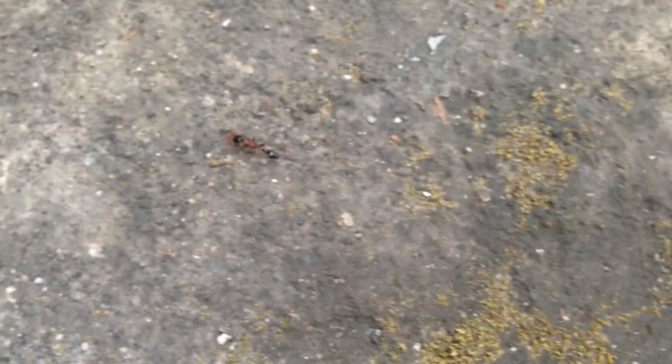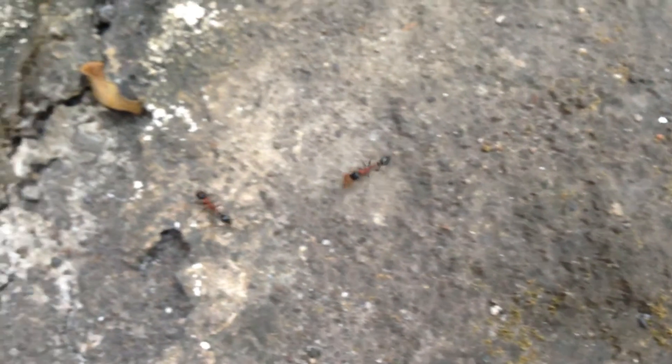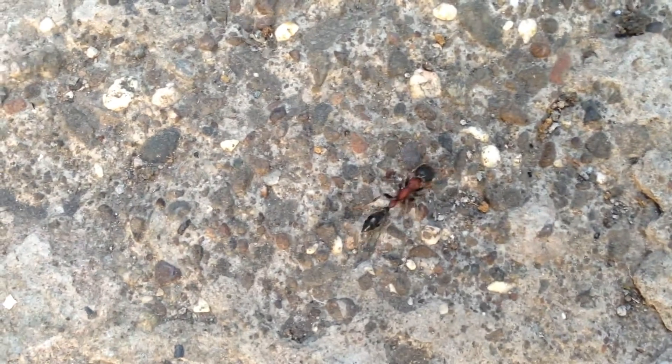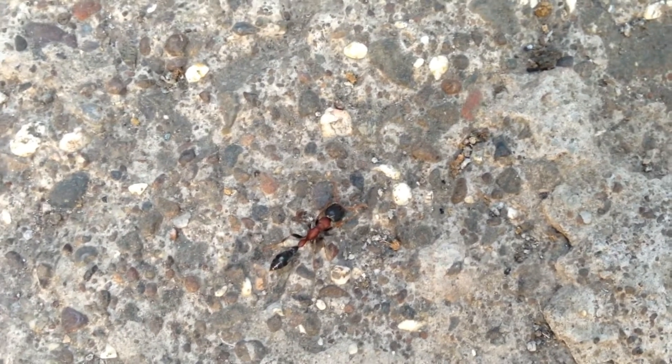Ever since I was little, I used to be fascinated by these giant red and black ants that darted around everywhere — from houses to trees to the ground. I could see these gigantic red ants called Laldongre in Marathi, which literally translates to giant red ants. Only when I got into the ant keeping hobby did I really try to dig and identify these ants, and they turned out to be none other than Tetrapanera rufonigra.